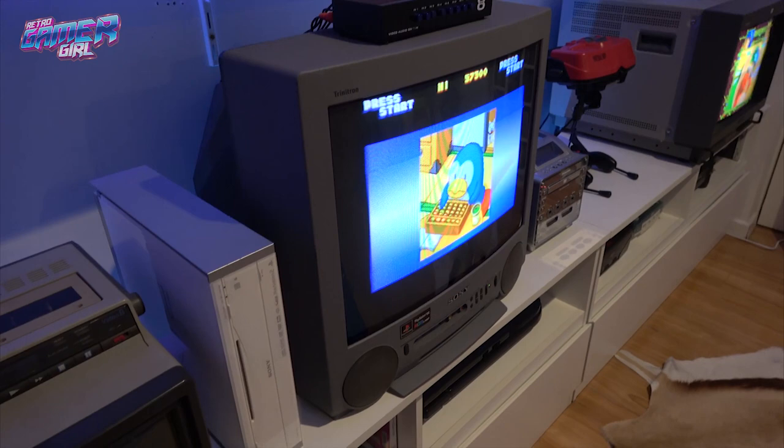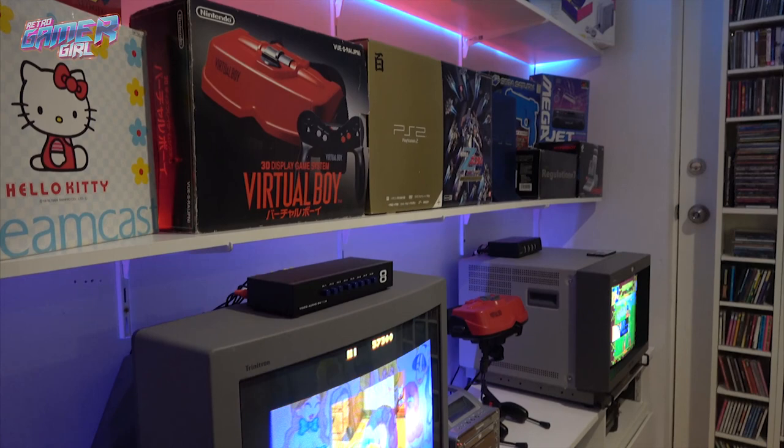Hi everyone, Retro Gamer Girl here and welcome to the 2019 Games Room Tour. I wanted to start with answering a few questions often asked on Instagram and YouTube. We've been together for 13 plus years and we've been collecting that whole time, and we've also held on to our childhood games and consoles. The second question we're asked a lot is how big is the room — it's 513 square feet roughly.